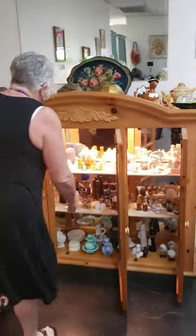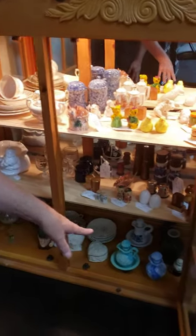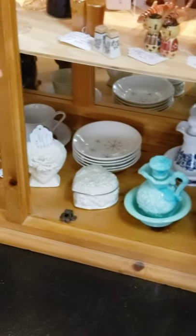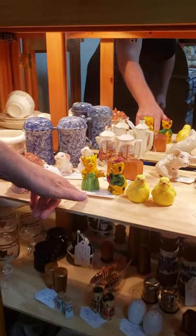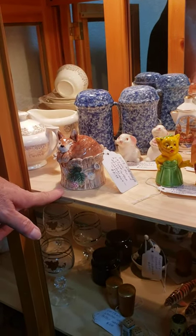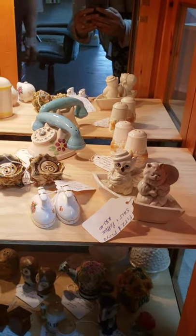Over here we have the most delightful salt and pepper shakers. We also have another Avon collection down in here with the Skin So Soft containers. We also have really cute, very old salt and pepper shakers here, and this little guy — a fox on a stump. And we also have Fitz and Floyd salt and pepper shakers.